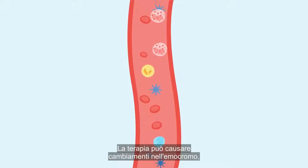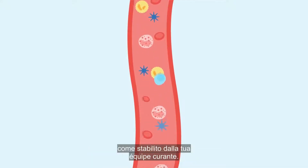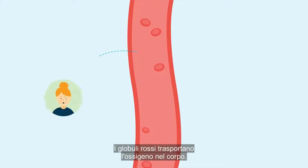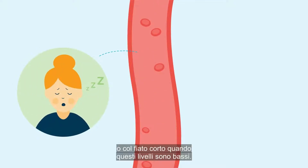Treatment can cause changes in your blood count, which is why it's important you have regular blood tests as arranged by your treating team. Red blood cells carry oxygen around your body. You might feel tired, cold or short of breath when these levels are low.